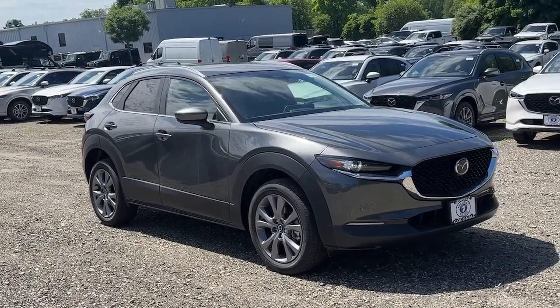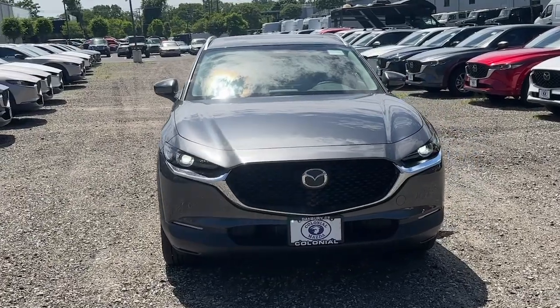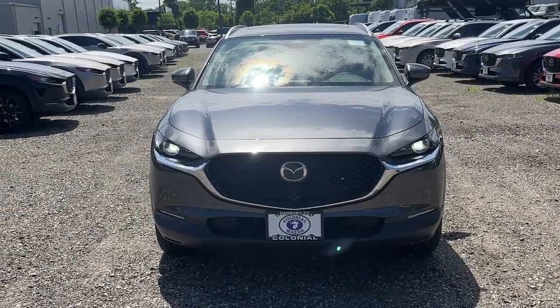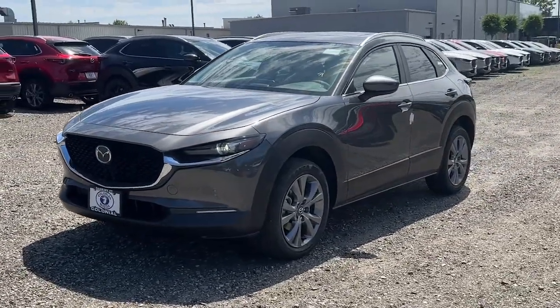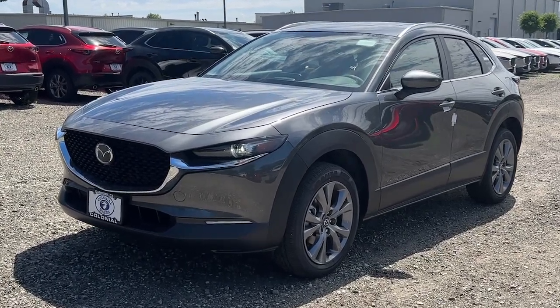Picture yourself in the 2024 Mazda CX-30. Exquisite craftsmanship shines through in the details of this beautifully designed CX-30. From its quiet upscale cabin to its thoughtful creature comforts and head-turning looks, this SUV is sure to energize and elevate your driving experience.